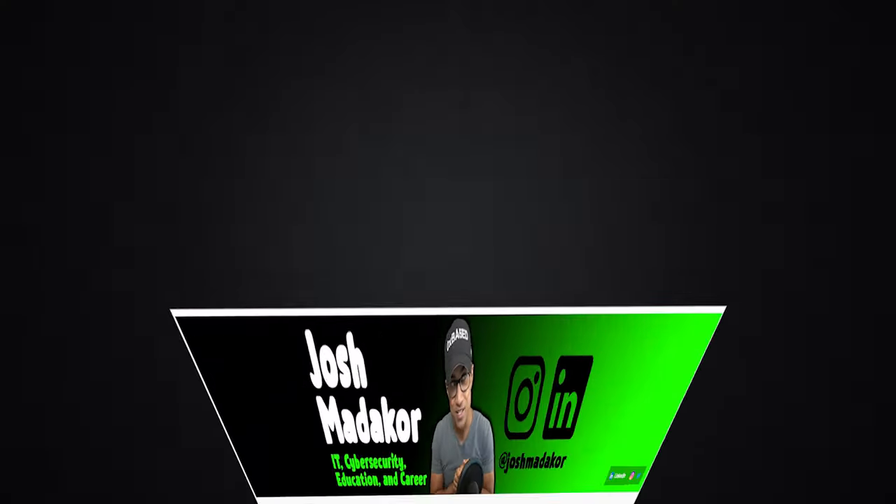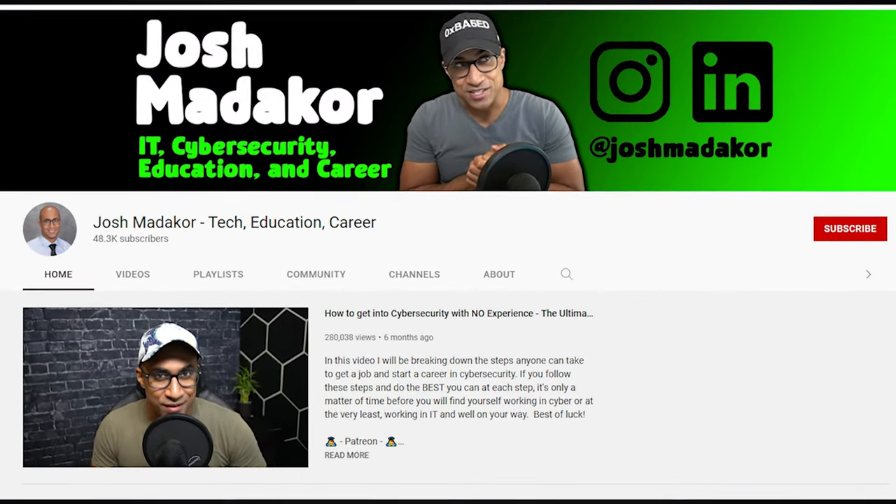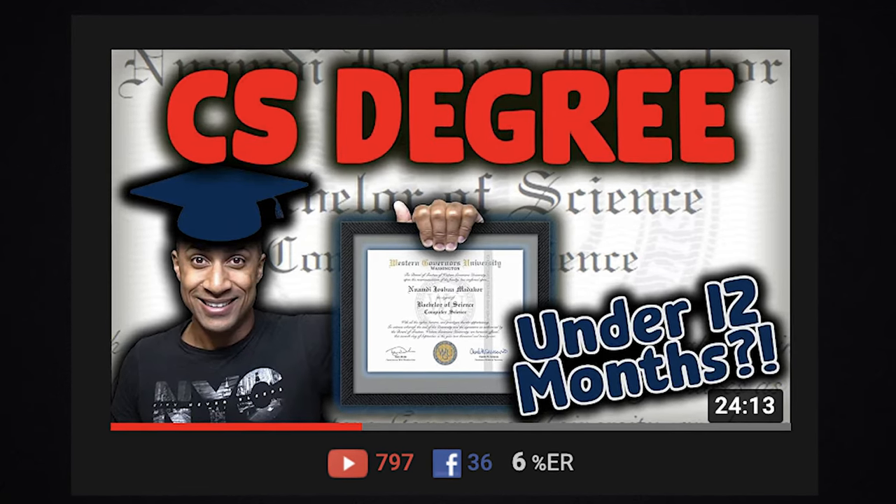Most people do not believe this is possible. There is a community of people who take this to the extreme, and they're able to graduate with degrees in less than a year. One of those people is my friend Josh McAdor. He graduated with his computer science degree in less than a semester. And I used many of the methods talked about on this list as well to graduate with a doctorate in five years and nine months.